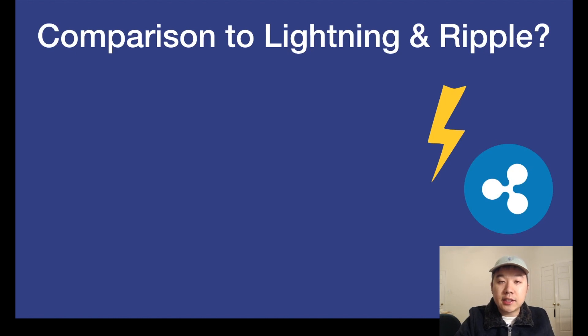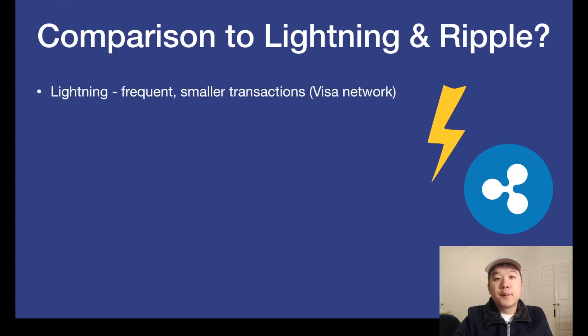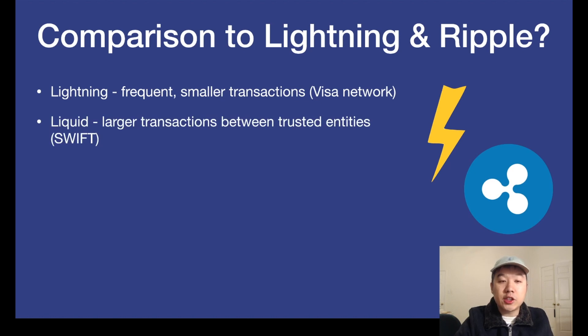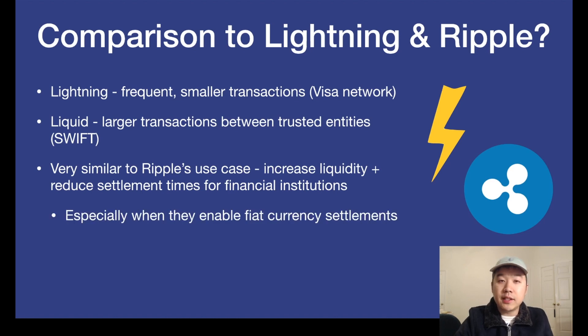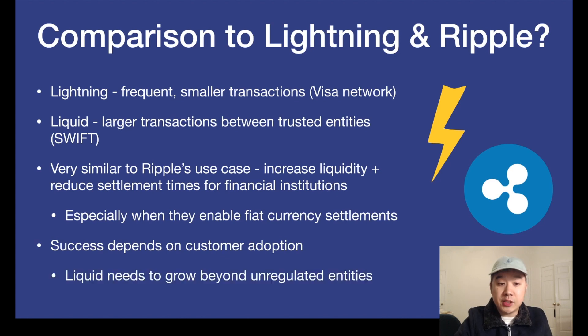If you've been thinking that this sounds somewhat familiar to Lightning Network and also Ripple in various ways, you are correct. The Lightning Network is used for more frequent smaller transactions — think Visa Network — whereas Liquid is used for larger transactions between trusted entities, think SWIFT. So this is indeed very similar to Ripple's use case: to increase liquidity and reduce settlement times for financial institutions, especially when the Liquid Network enables fiat currency settlements. But the success ultimately depends on customer adoption, and Liquid needs to grow beyond unregulated entities in order to truly entice financial institutions around the world to take part.